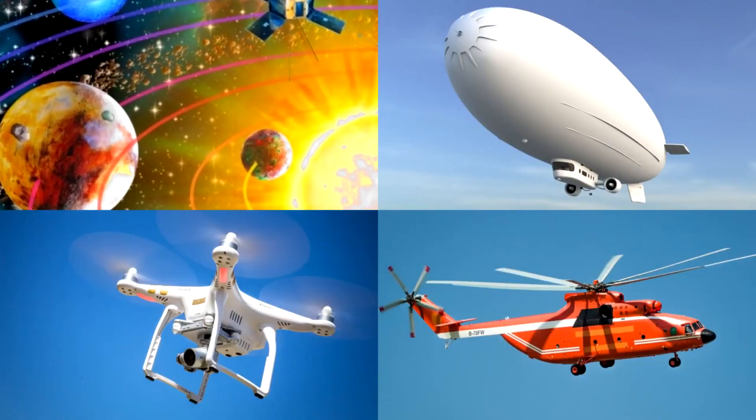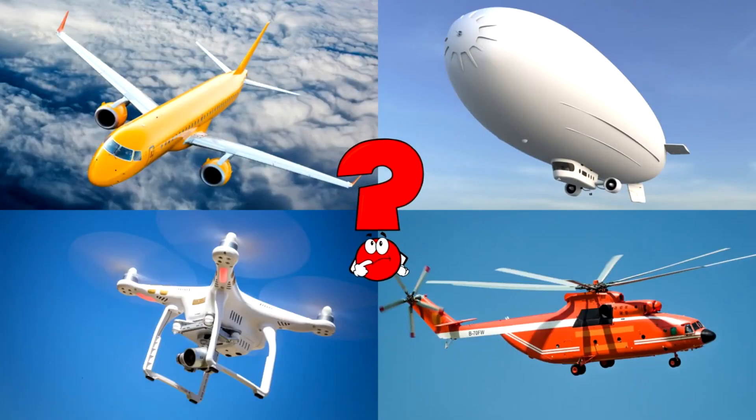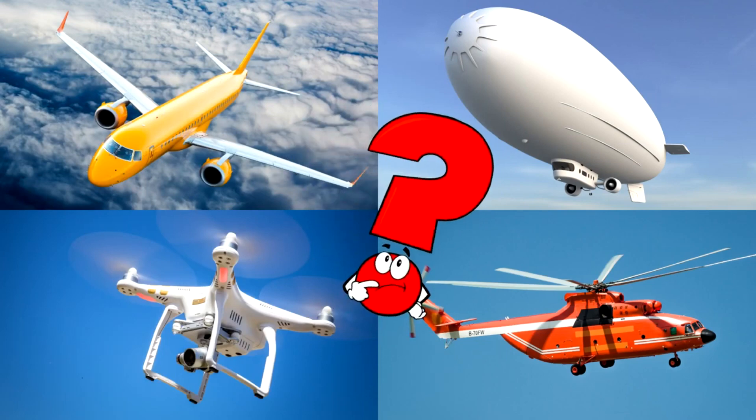Which picture shows a bright yellow airplane flying high above the clouds? Airplanes travel super fast through the sky, helping people reach faraway places in just hours.